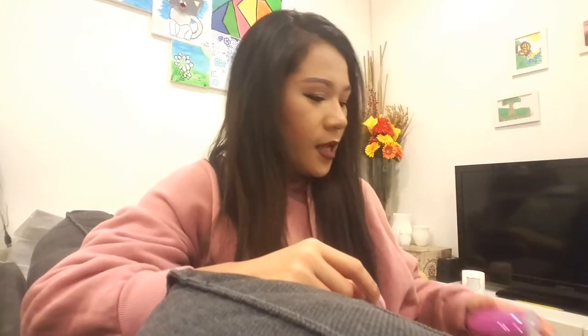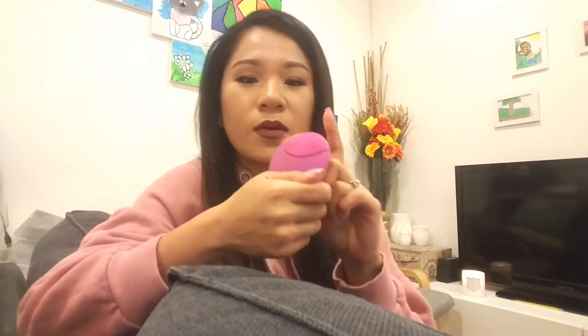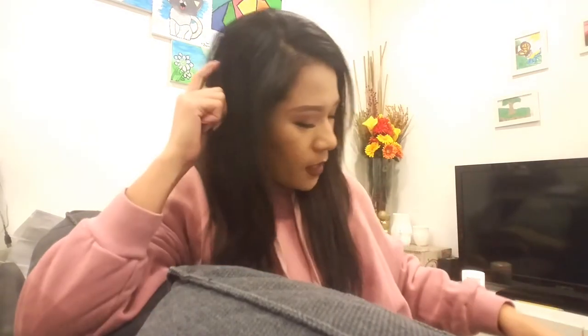I cannot live without this — everywhere I travel or go, I bring this with me. It's the Foreo. This is the smaller version. I don't know what the difference is between this and the bigger ones, but this small one works for me.